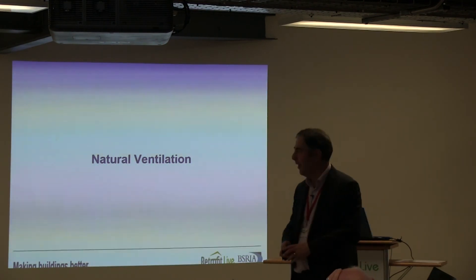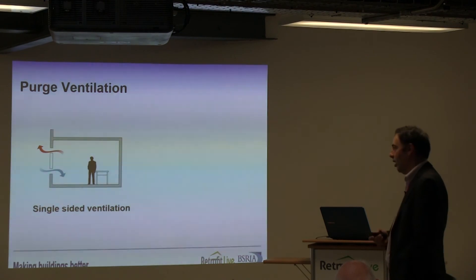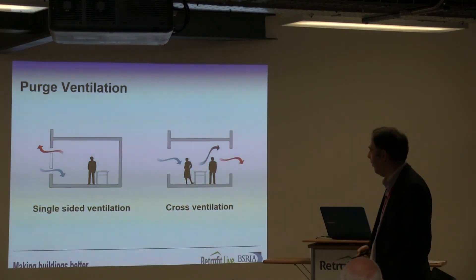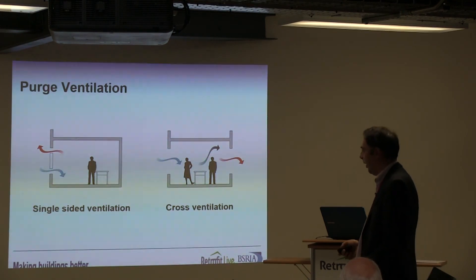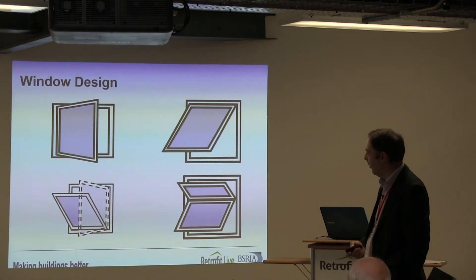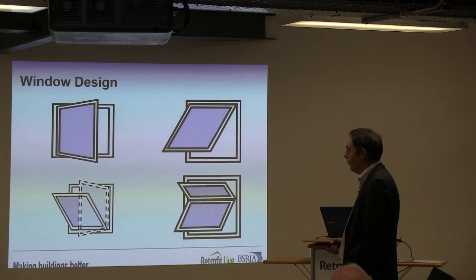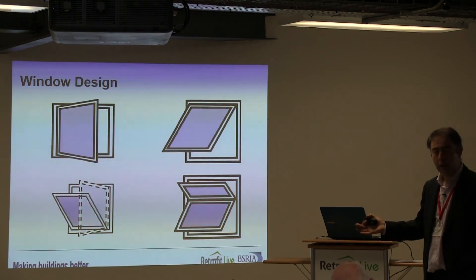Let's get on to ventilation and how we use it. Generally speaking, most of us are fairly used to the idea of purge ventilation — opening windows to achieve it. Either it's a single-sided ventilation approach — needing openings at low and high level — or, as BRE's research from the mid-1980s onwards with their test houses showed, if we can achieve a cross-ventilation situation then we will see much better performance. A fair bit of this is about the windows we choose, how those windows open, and how easy we can make it for people to open them.